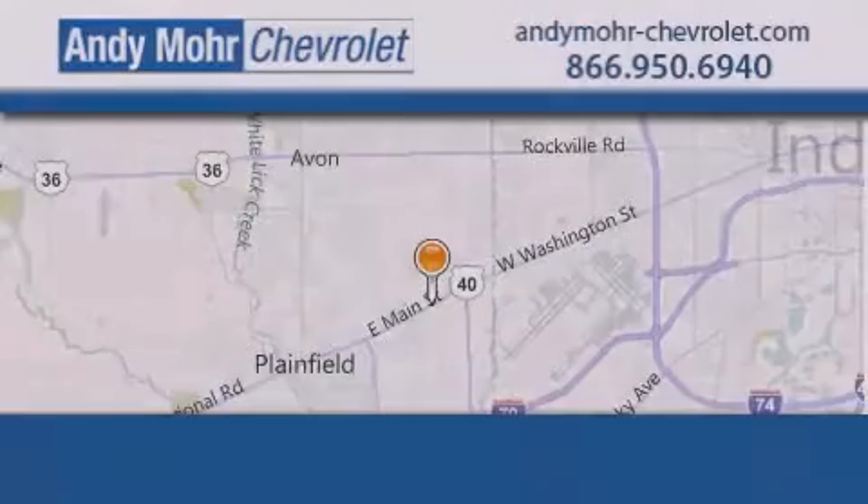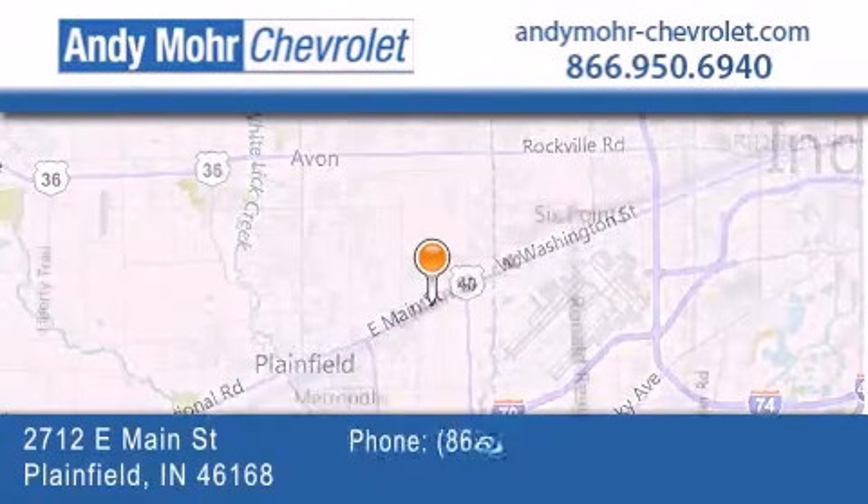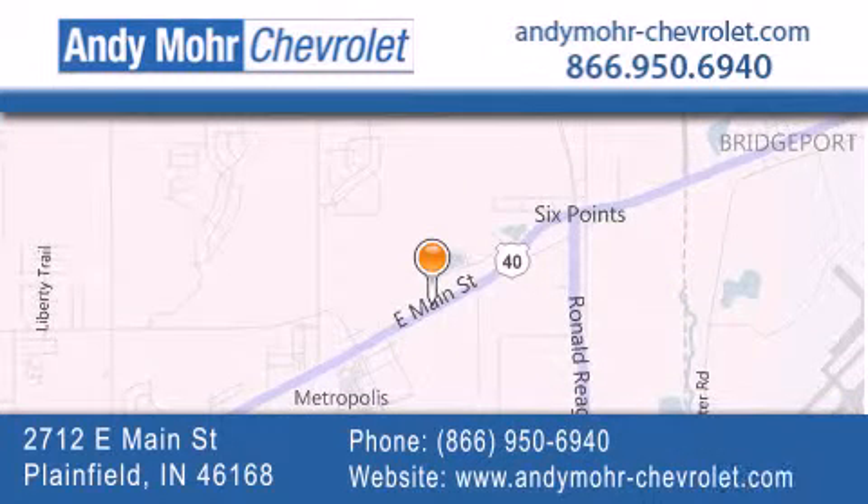Andy Moore Chevrolet is the place to find new Chevrolet cars as well as pre-owned cars in Indianapolis. You can visit our new and pre-owned inventory online, get new car pricing, and receive free no-obligation price quotes. Visit Andy Moore Chevrolet today at 2712 East Main Street in Plainfield or see us online at andymore-chevrolet.com.